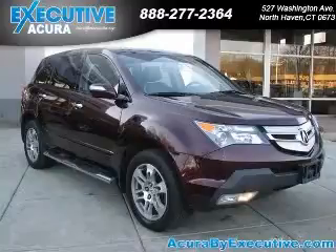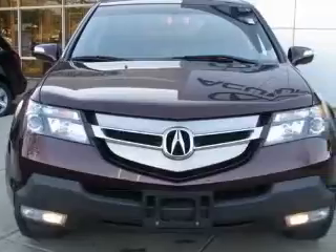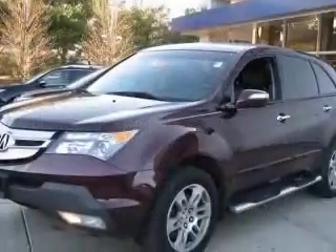We are proud to present this excellent certified 2008 Acura MDX. This MDX has a 3.7L V6 engine and an automatic transmission.